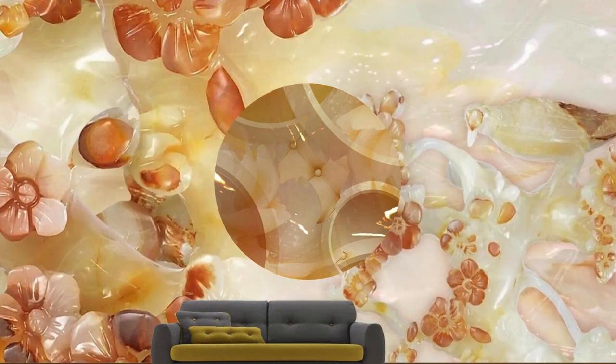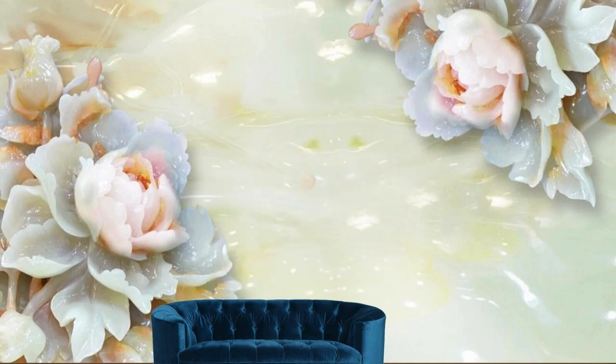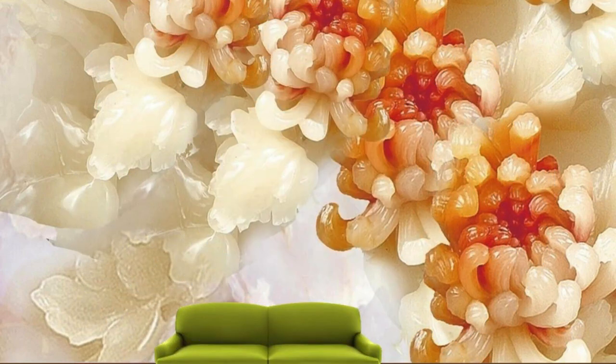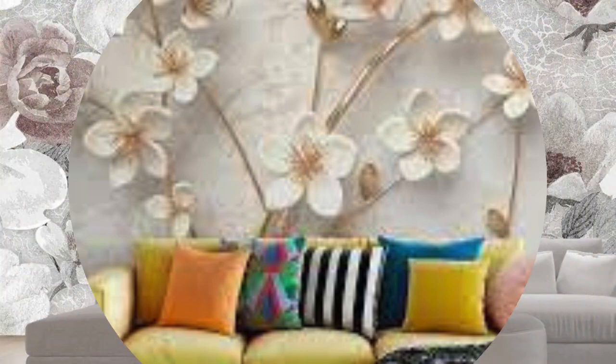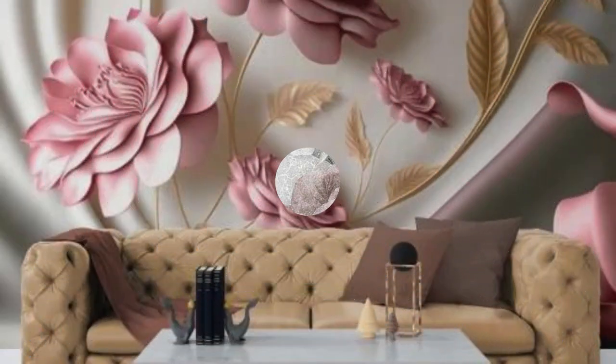The tactile experience of running your fingers over the textured surfaces adds an extra layer of sensory delight, making your living space not only visually stunning but also physically engaging. Incorporating 3D wallpaper into your interior design is not just a decorating choice — it's a bold statement, a testament to your appreciation for innovation and a desire to surround yourself with beauty that transcends the conventional. So, embrace the extraordinary, let your walls become a showcase of artistic brilliance, and embark on a journey where every glance reveals a new facet of your space's immersive and awe-inspiring charm.